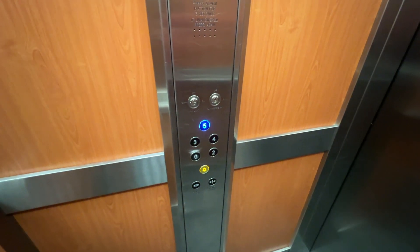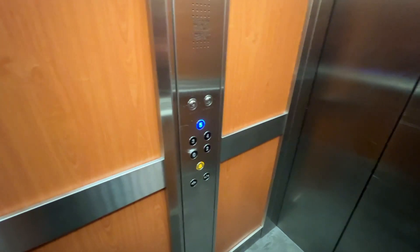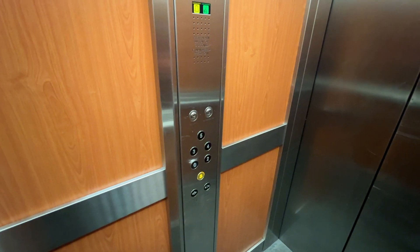My room is on level 5, top row — room number 525, I believe.